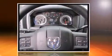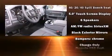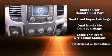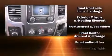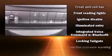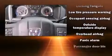Passenger security is always assured thanks to various safety features, such as dual front impact airbags, head curtain airbags, traction control, brake assist, ignition disabling, and four-wheel disc brakes with ABS.